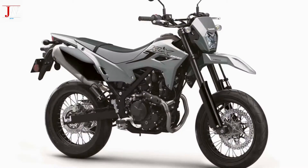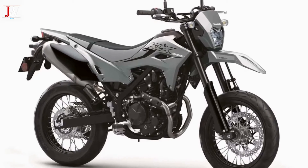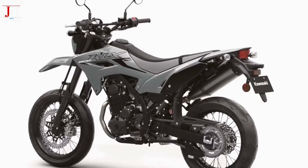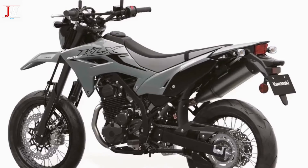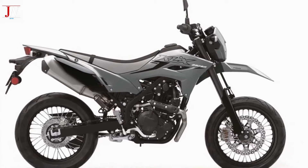The 2024 Kawasaki KLX 230SM benefits from the same engine, ergonomics, and subframe changes as the 2024 KLX 230S, but adds a more supermoto-oriented character to the proceedings.